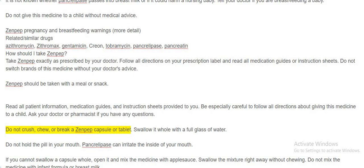Do not crush, chew, or break a Zenpep capsule or tablet. Swallow it whole with a full glass of water. Do not hold the pill in your mouth. Pancrolipase can irritate the inside of your mouth. If you cannot swallow a capsule whole, open it and mix the medicine with applesauce. Swallow the mixture right away without chewing. Do not mix the medicine with infant formula or breast milk.